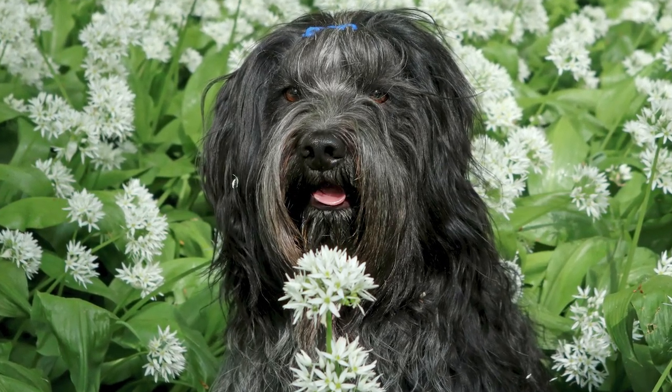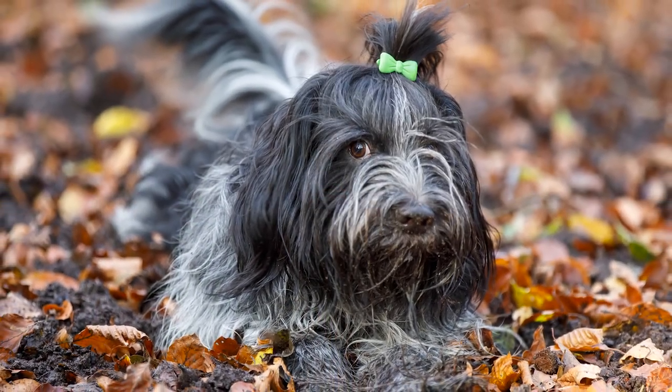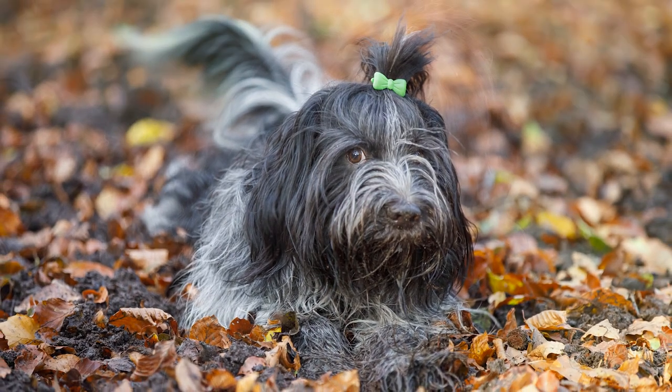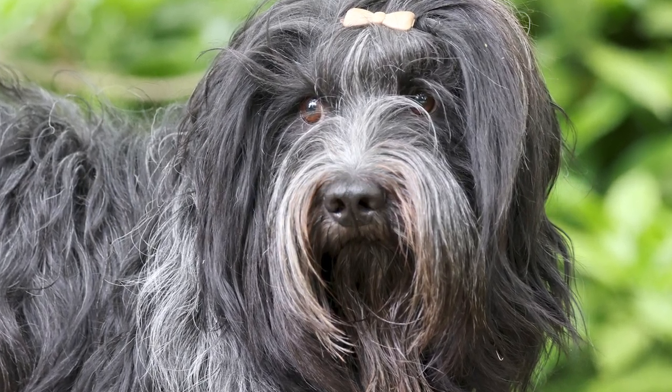Like other European herding dogs, these dogs' long coats were essential for keeping them warm while working long hours in the cold and rain. Their knowledge and the eternal joy they had in their profession earned them the respect of the shepherds. Even though they originated in the Netherlands, border collies became more popular among farmers, and the Dutch dogs' popularity diminished.